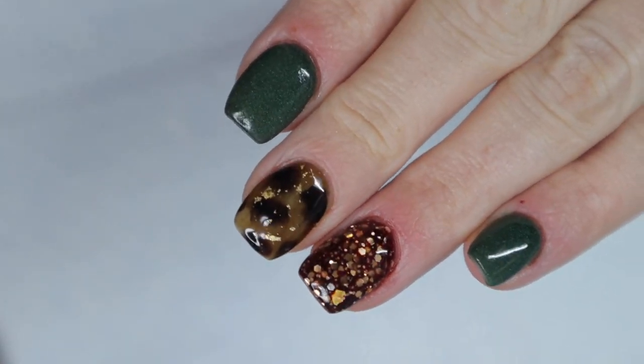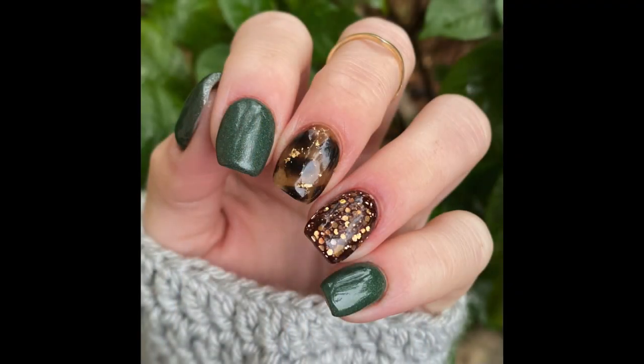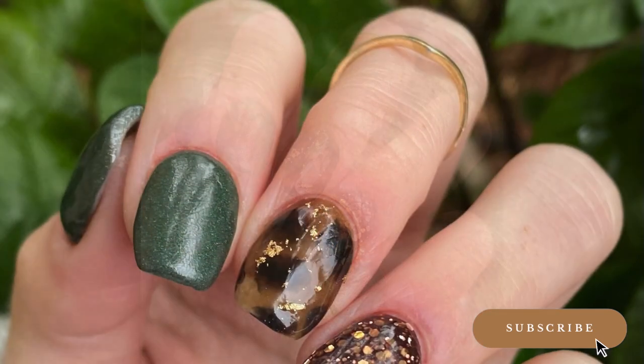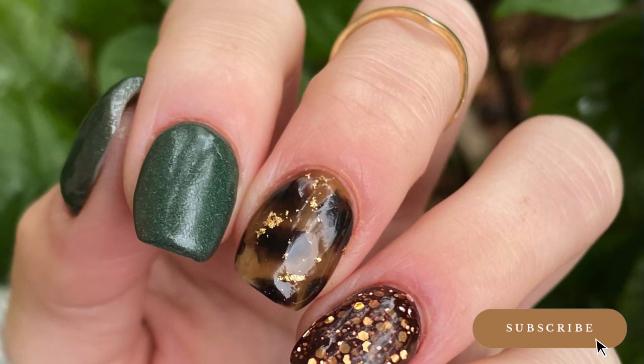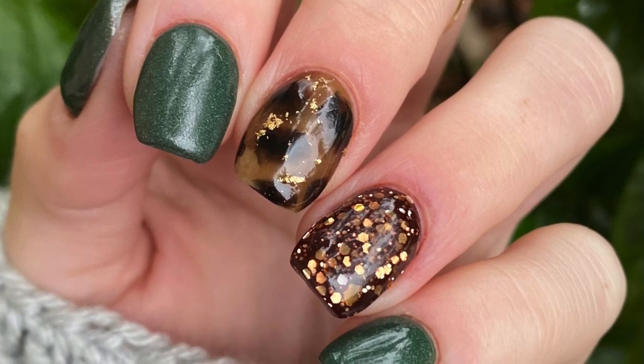As always, as we near the end of the video — thank you guys so much for subscribing, thank you for watching. If you're new here, be sure to hit that subscribe button. Here's the full mani reveal — I love this mani and I hope you guys do too! Thank you guys so much and I'll see you in the next video, bye!